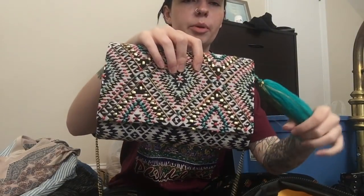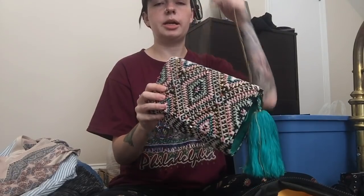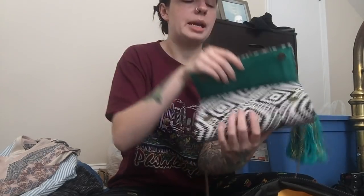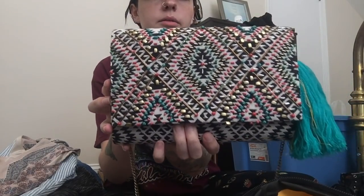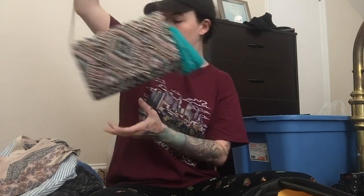Next piece is this beautiful beaded bohemian tribal-print bag. It is stunning — it's got this gold chain. You could just keep it as a clutch and put the chain inside the bag. Brand new, never been used. It still has the bubble wrap in it. All the beads are intact — look at those beads — and this tassel. I just love it. It's already up in my closet if you guys are interested.